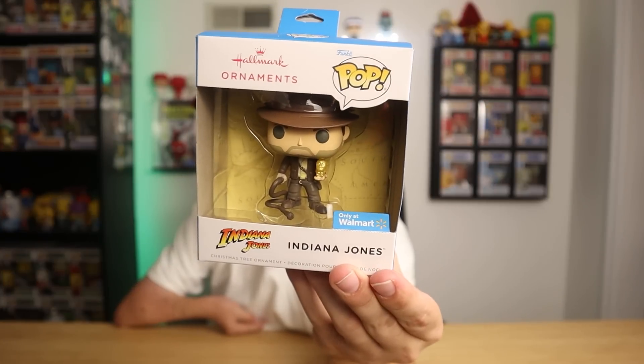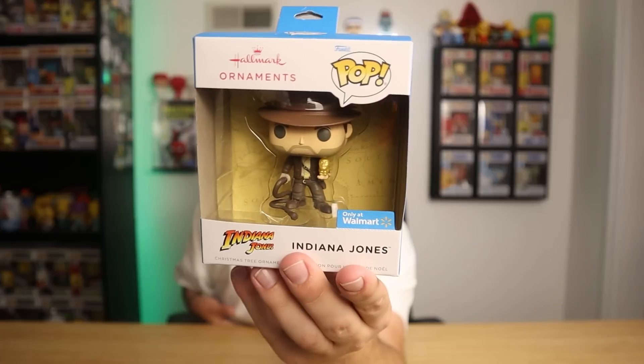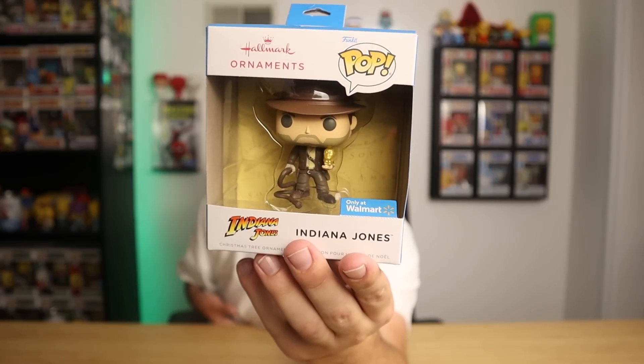The other thing I picked up was this really cool Funko ornament of Indiana Jones. Indiana Jones holds a pretty special place in my wife and my heart — when we were dating we watched all three of the original Indiana Jones films and had a lot of great memories watching those movies. I thought it would be cool to have this Christmas ornament for our Christmas tree this year, which is only a couple of months away.